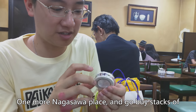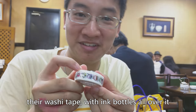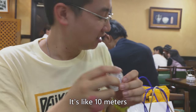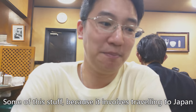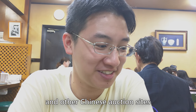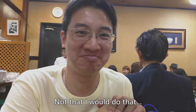It's a little more Nagasawa. You can buy stacks of their mashi tape with ink bottles all over it, and souvenirs — like 10 meters of it. Because it involves traveling to Japan, people are buying this and reselling it on Taobao, like per meter. Not that I would do that — I just hoarded.